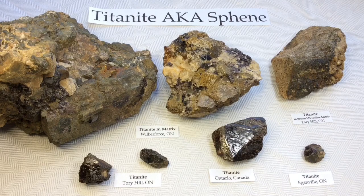Titanite or Sphene is a calcium titanium nesosilicate mineral with trace impurities of iron and aluminum. Also, commonly rare earth metals are sometimes present in its chemistry. Titanite is named for its titanium content, but its alternative name Sphene was named for the Greek term sphenos, which means wedge — and you'll see today that that's the typical shape of the crystals of this mineral.